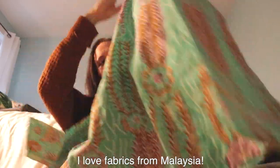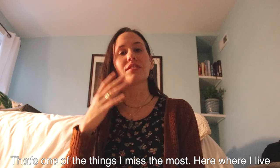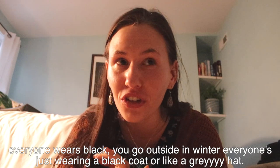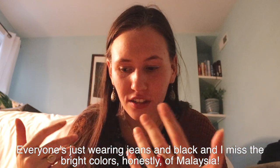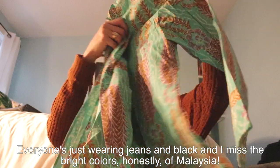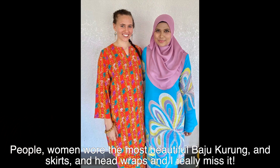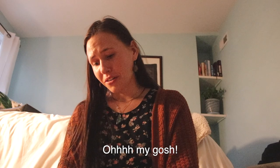I love fabrics from Malaysia. That's one of the things I miss the most. Here where I live, everyone wears black. You go outside in the winter, everyone's just wearing a black coat or a gray hat — just jeans and black. And I miss the bright colors, honestly, of Malaysia. Women wore the most beautiful baju kurung and skirts and head wraps and I really miss it.